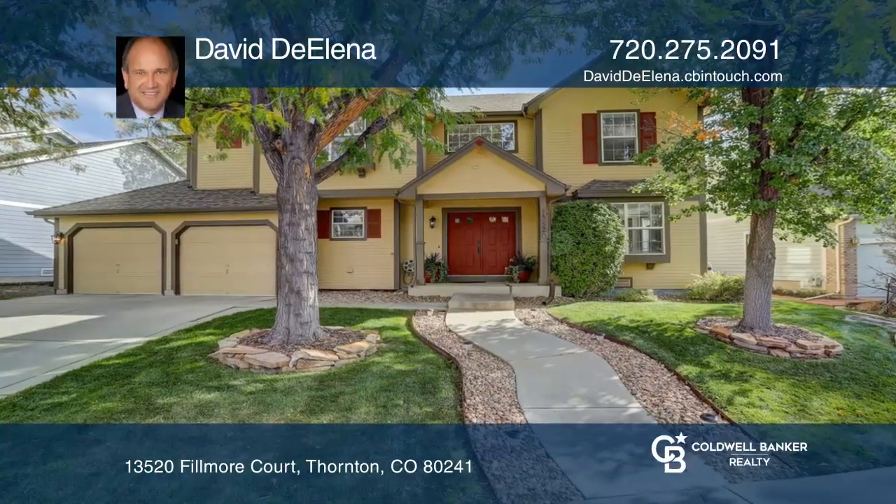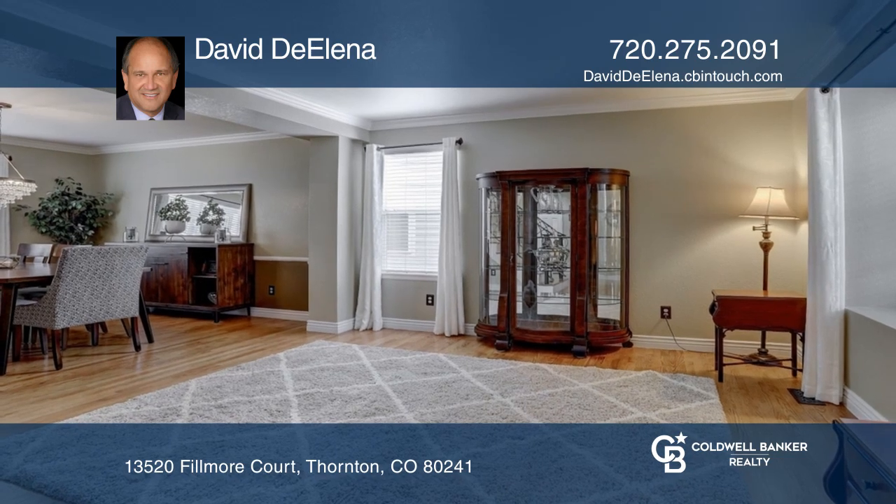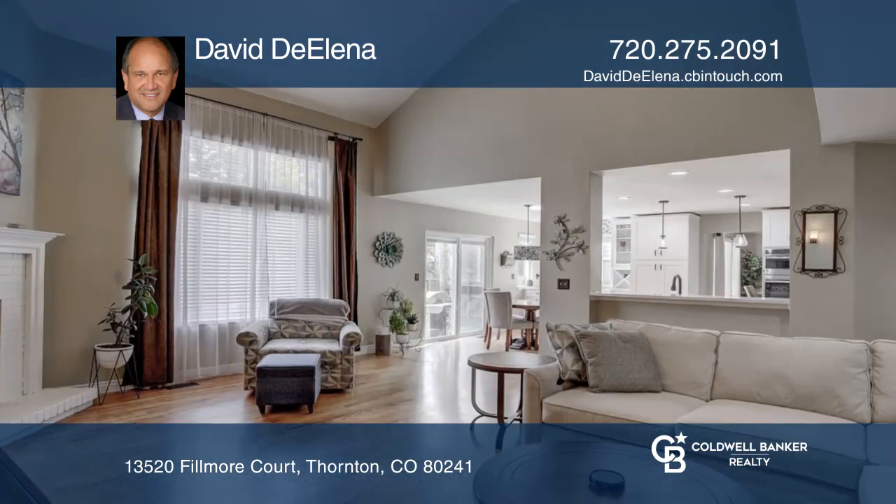This beautiful home has plenty of upgrades. The living room features hardwood floors, neutral paint, and plenty of natural light.